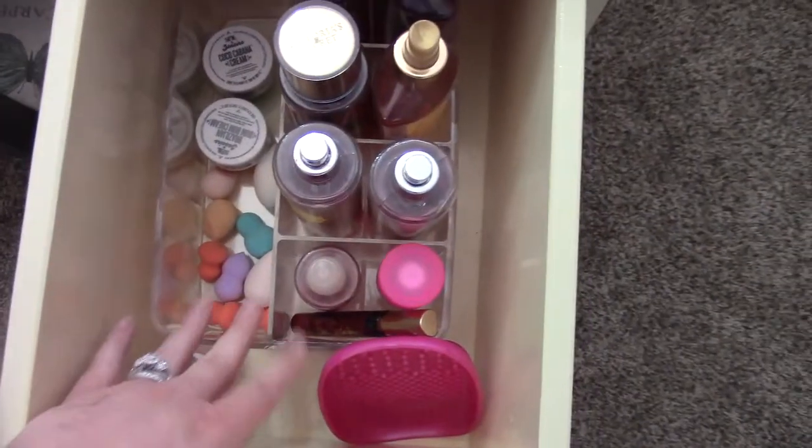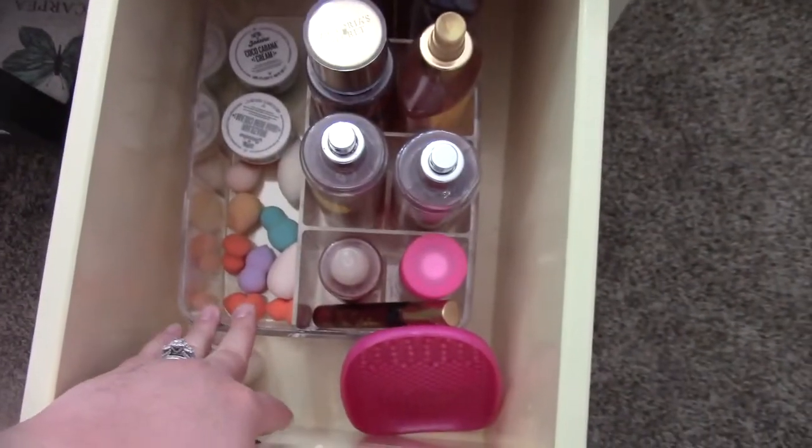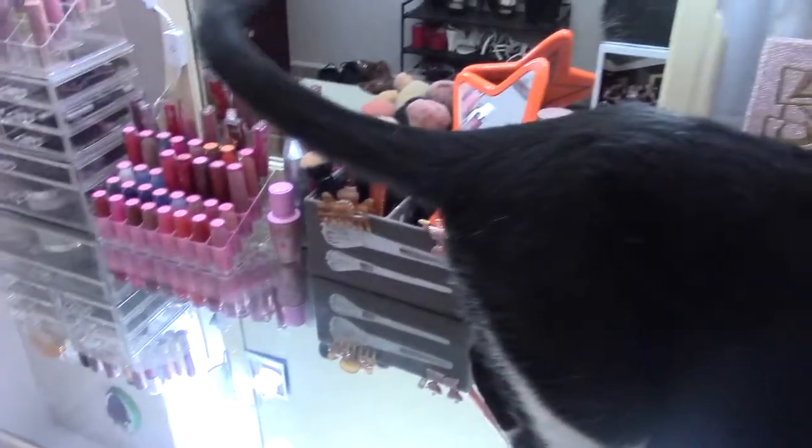These are all beauty blenders. Some of these I'm probably going to give away — I don't really use the little ones. This is a brush cleaner. I need to clean my brushes — as you can see they're all covered in blush and whatnot.